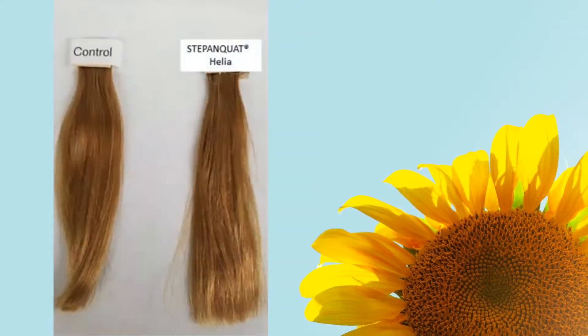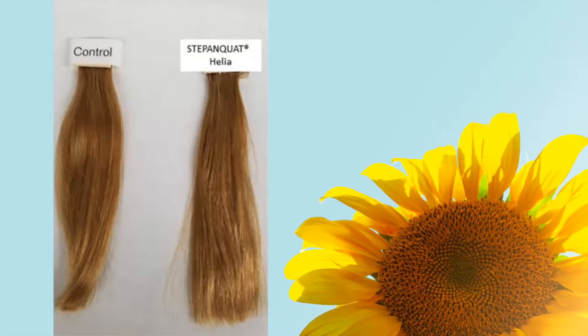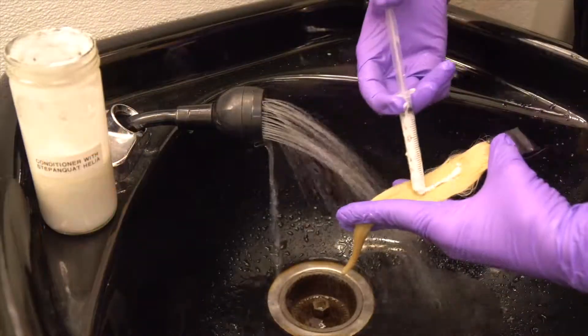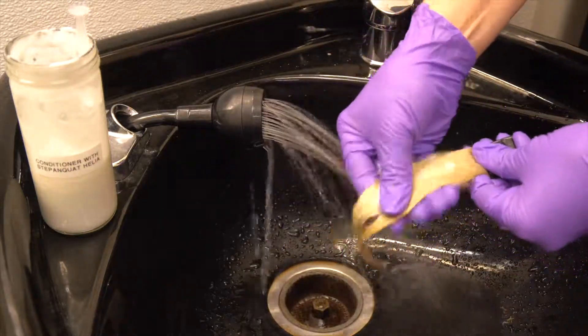We will be using bleached Caucasian hair trusses for this test — one is a control and one is the experimental truss. Each hair truss is shampooed and rinsed thoroughly. Then, one of the hair trusses is treated with a conditioner containing Stepan Quad Helia. Click on the link to see the formulation we are using.